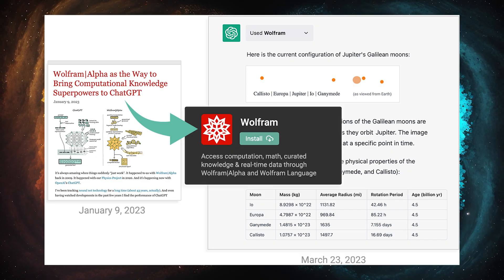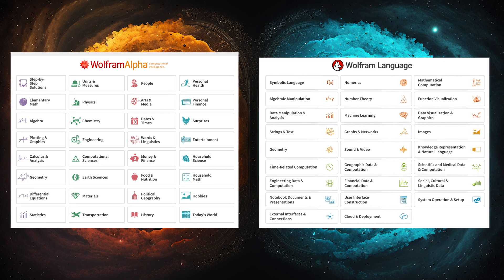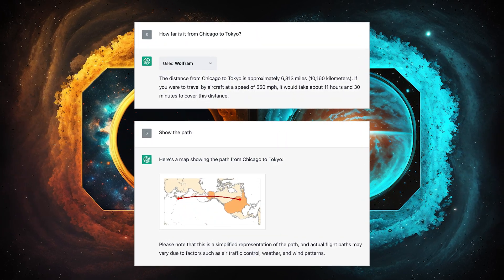Now let's move on to the third-party plugins, which is where things get even more interesting. The coolest third-party plugin so far is the integration of Wolfram — a powerful computational knowledge engine. With this plugin, ChatGPT gains access to Wolfram Alpha's vast database and computations, allowing it to answer complex questions and perform intricate calculations, something it completely failed at in the past. This combination of ChatGPT's language abilities and Wolfram Alpha's computational prowess creates a supercharged AI tool that can tackle complex problems in math, science, engineering, and more. What does this mean for the speed of technological and scientific discovery?